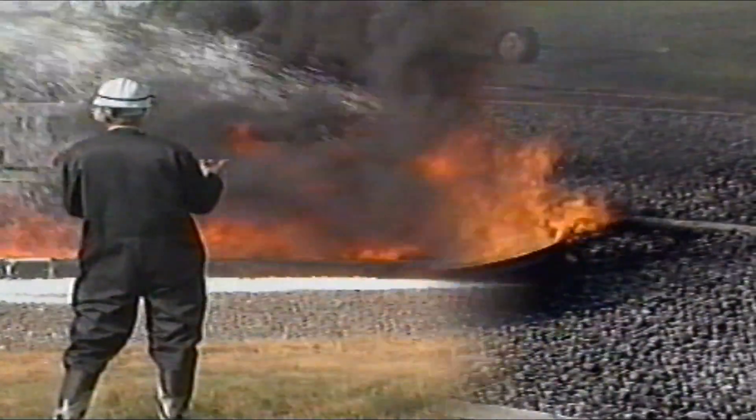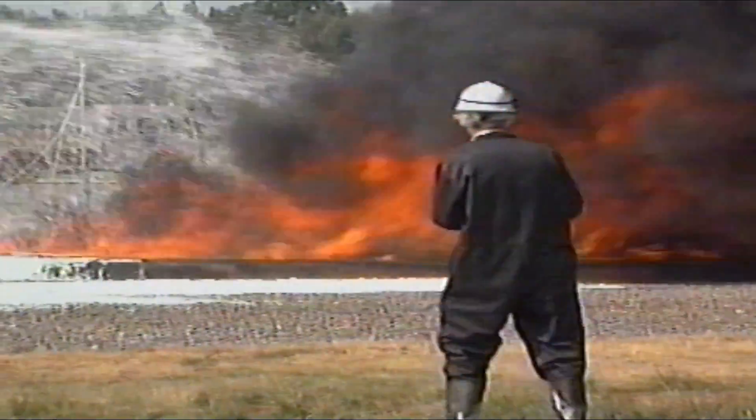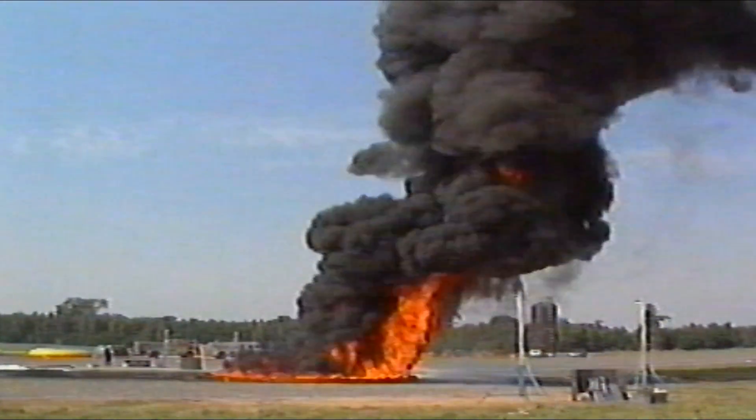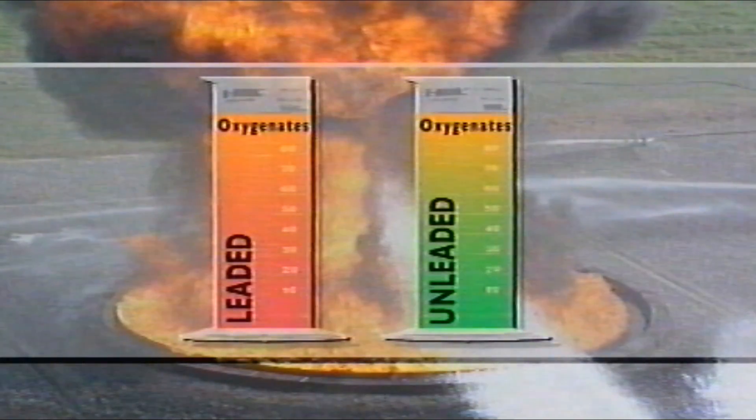The FEU concluded that there was no need to alter fire extinguisher requirements for garages. However, when it came to larger-scale incidents, it was clear that further research was necessary. It was feared that in a major fire, the stability of the foam blanket could be reduced where fuel contained high levels of oxygenates. Both leaded and unleaded fuel can contain oxygenates, but it's more likely that unleaded fuel contains these additives, as they're used to replace the octane benefits of lead.